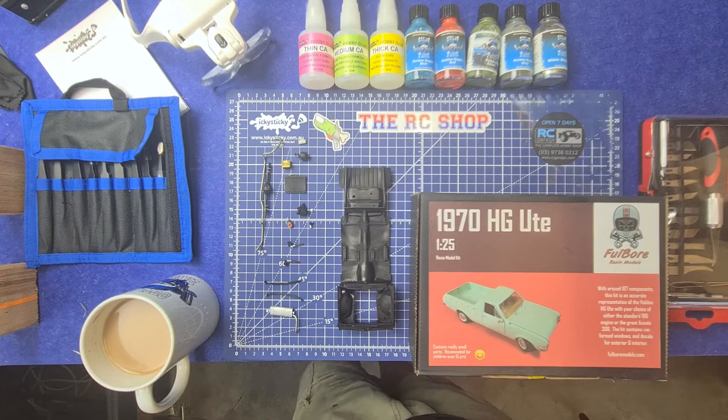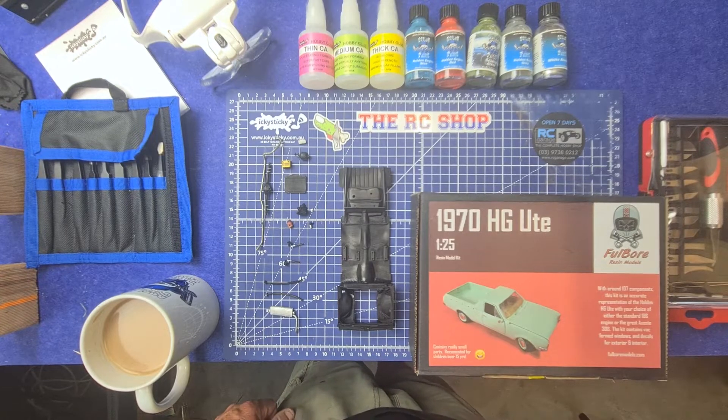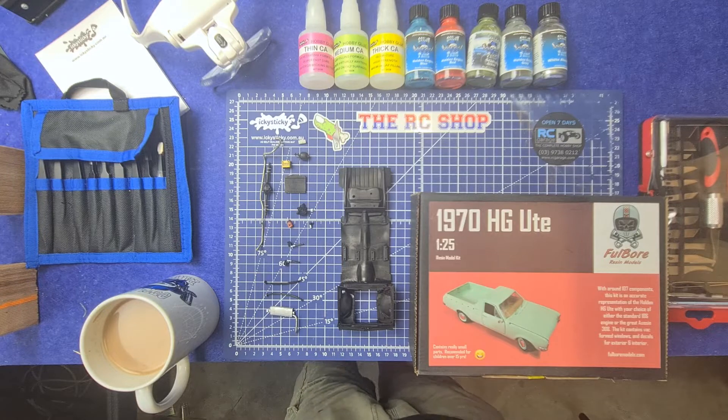We'll just put these few bits in here. What are we doing? Steps 17 up until say 24, and we'll get that bit done tonight.